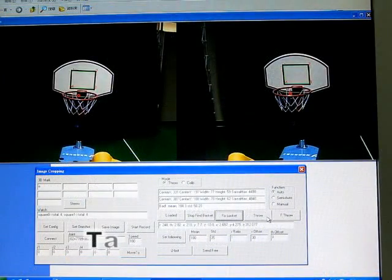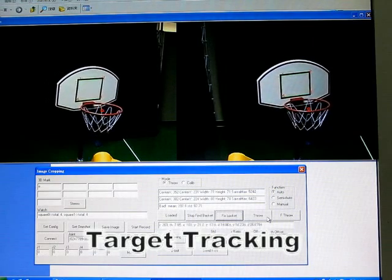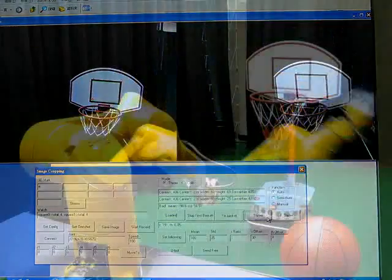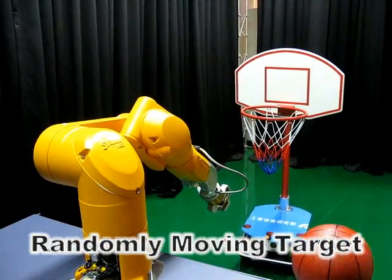The throwing target is a basket, but detecting the square on its backboard is more reliable. In each pair of images, four corners are detected and located. Then the 3D position of the center of the basket can be estimated. The target can randomly move to anywhere in the visible field.